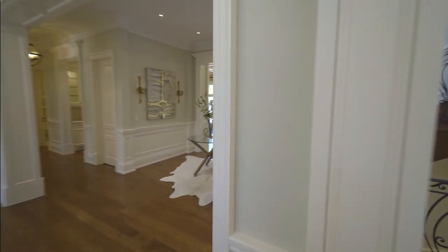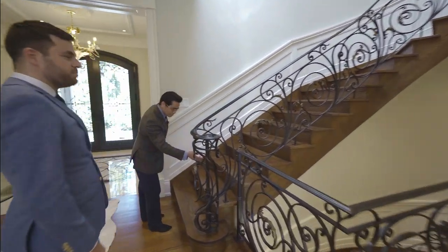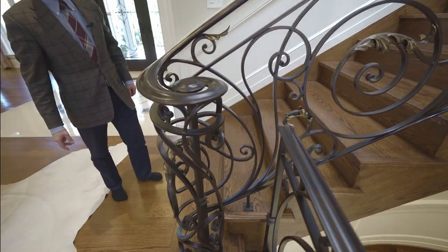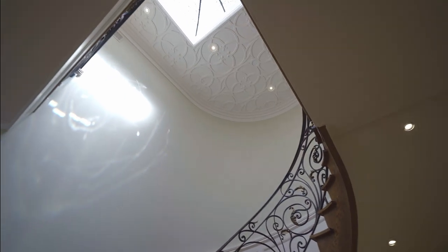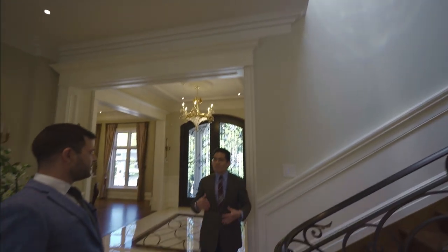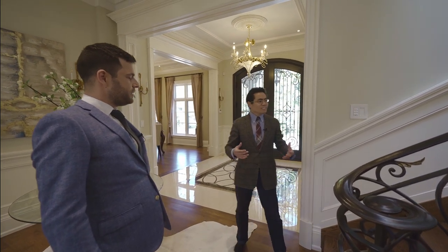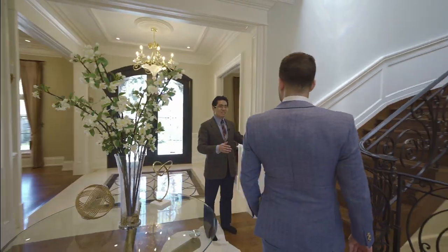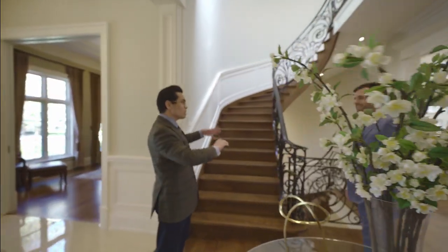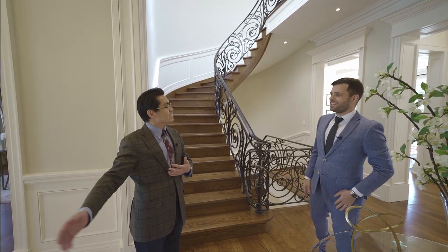The staircase railing is made of wrought iron — look at these patterns, it's beautiful. It's one piece going all the way up. This house is also Feng Shui certified. The way the staircase is positioned, when you come into the house you don't see the staircase — it's hidden. In Feng Shui, they don't want the staircase facing the entrance door.